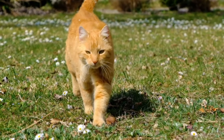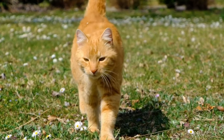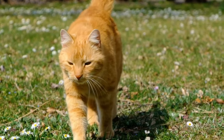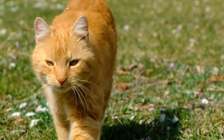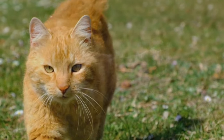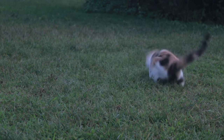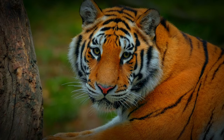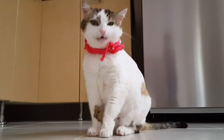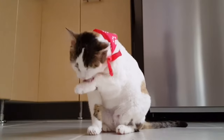Welcome back to another captivating episode of our educational YouTube series, where today we delve into the fascinating world of cat adaptation. Cats are renowned for their incredible adaptability, and in this video we will explore the astonishing adaptations that make them such versatile and successful predators. From the fierce tigers of the jungle to the domesticated feline companions that grace our homes, cats have evolved a range of remarkable traits that allow them to conquer diverse ecosystems.